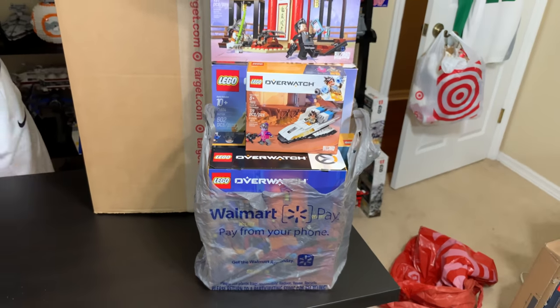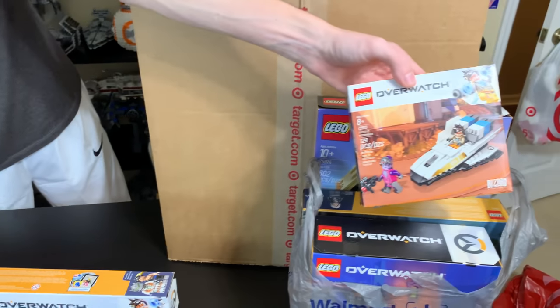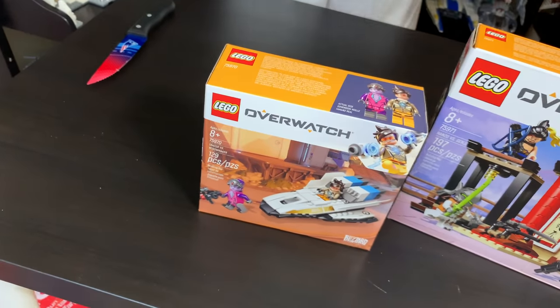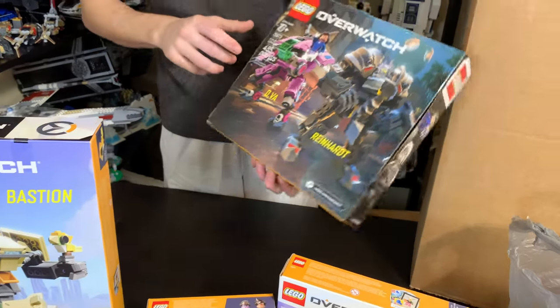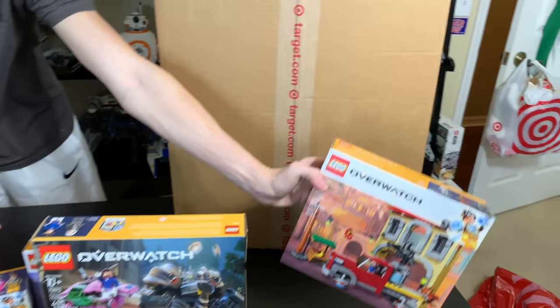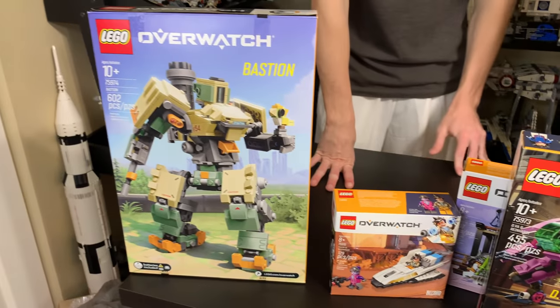I also got some stuff at Walmart yesterday — I got all but one of the Overwatch sets. We have Hanzo versus Genji, Bastion (I think I'm selling that to Jared), D.Va versus Reinhardt, and the Dorado Showdown. I actually quite like the facade of the building in that set. I kind of bought them on a whim but figured they'd be cool to look at on the channel and build on M&R Builds.